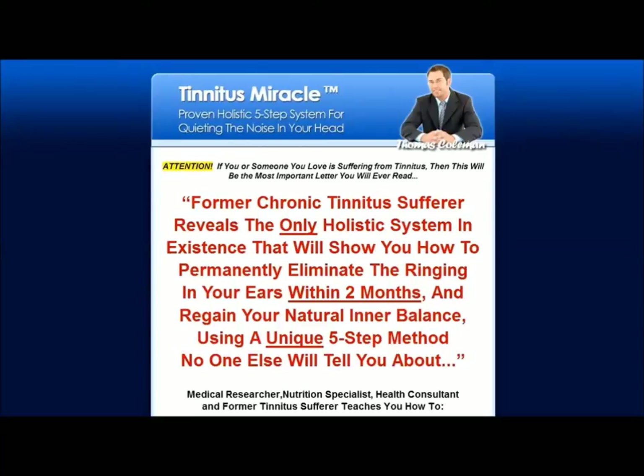Hey guys, welcome to my video review here on the Tinnitus Miracle. This should be a pretty cool experience because I'm actually going to buy this product in the video and give you a sneak peek virtual tour.